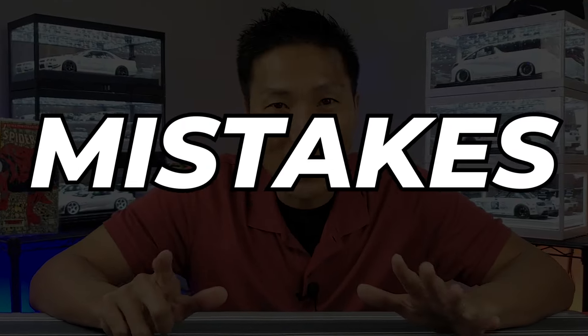In this video I'm going to share with you guys seven model car collecting mistakes that you should not make, especially if you're brand new. Let's take a look at what these beginner mistakes are, starting right now.